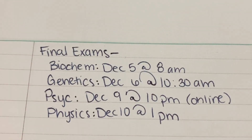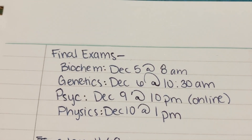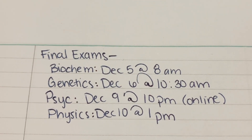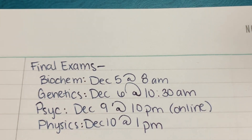My first tip is to know when your exams are — that's literally the most important thing. Write it down, write down the time, write down the date. This way you can also know what to prioritize when you're studying. I've already written down my four finals; my first one is biochem on December 5th at 8, and I wrote all of them down so I know which final is coming up first.